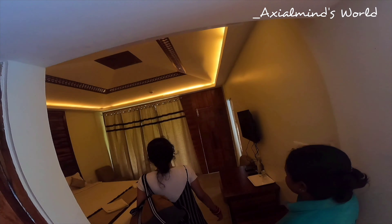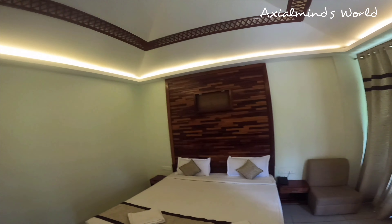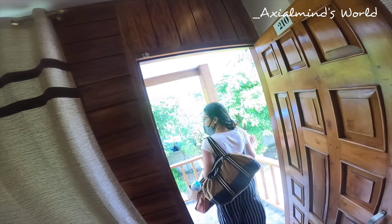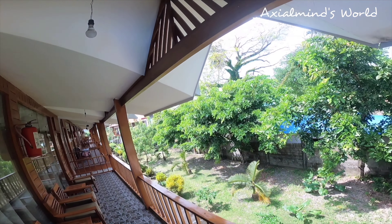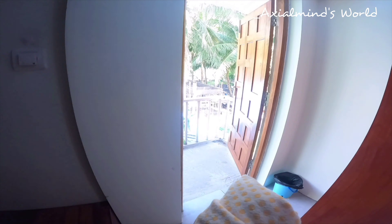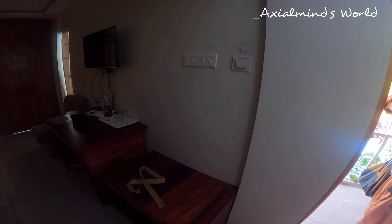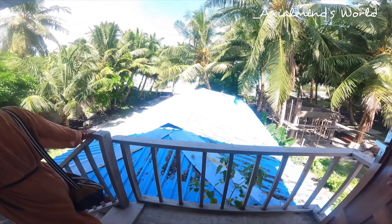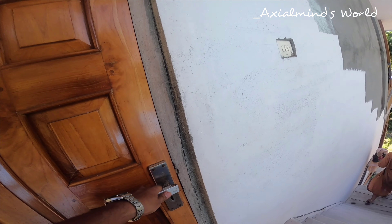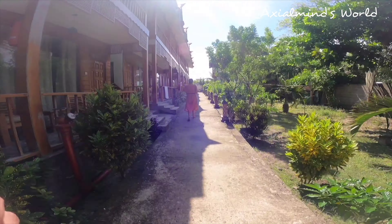We entered our room — it was warm and cozy with a wide window giving us a complete beautiful view of our balcony. As we had just three days and a lot to cover on this island, we changed and got ourselves ready for Radhanagar Beach. We had researched a lot and concluded that exploring the island on a Scooty would be best. There are several Scooty renting shops near the main market and also near Havelock Jetty.